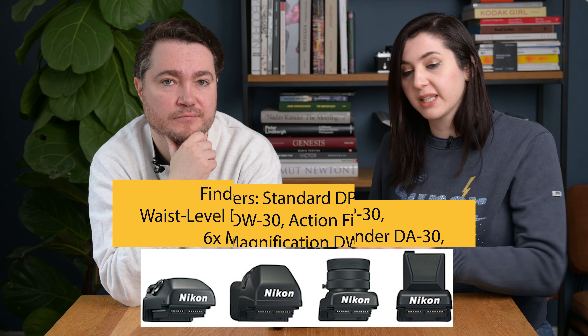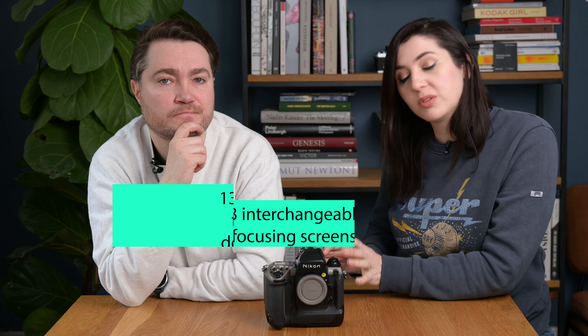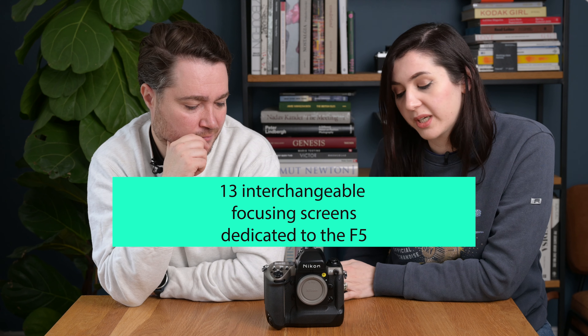Now let's talk about accessories. You could change the viewfinder head — instead of the standard finder you could have an action finder, a waist-level finder, a 6x high magnification finder, and multiple dedicated focusing screen options. Those focusing screens had a small electronic chip on the side to be compatible with the autofocus system and couldn't be used in any other camera. The F5 was the last Nikon camera with interchangeable prisms — the successor F6 didn't have that.